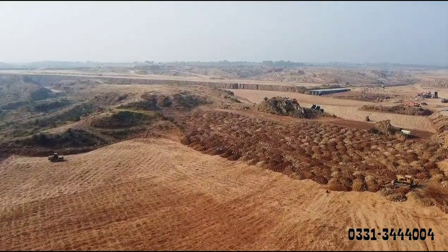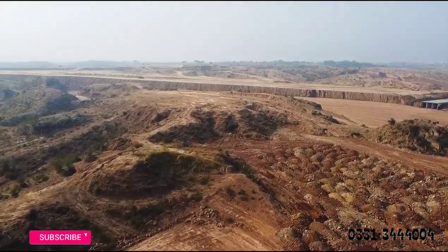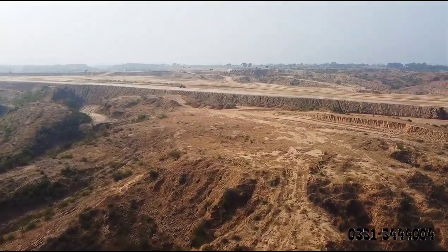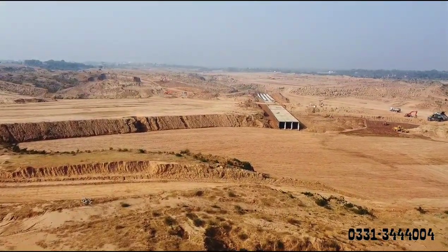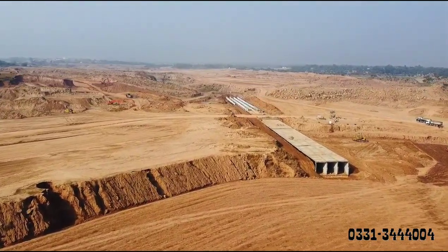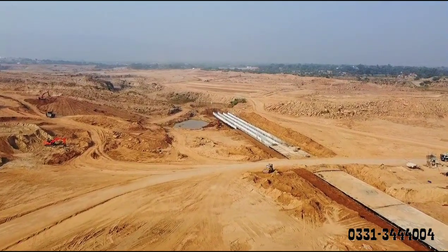The machinery visible on your screen is currently involved in the filling procedure. This time we are going to Doctor's Enclaves, and you can see the machinery on screen. The development is running here — the whole land of Overseas Central is being filled.